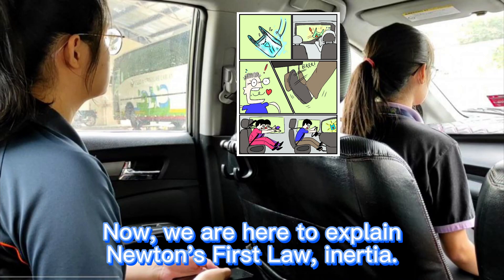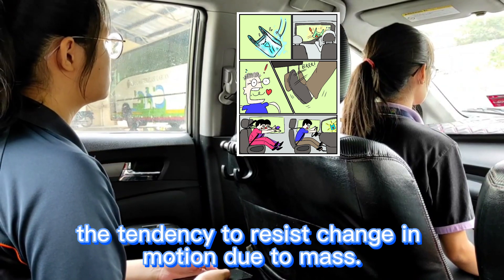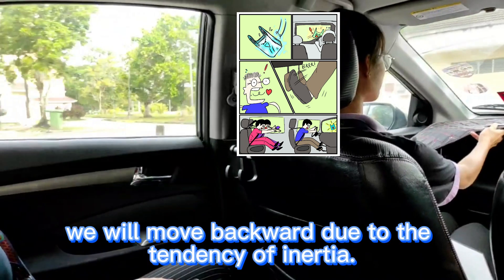Now we are here to explain Newton's first law: inertia — the tendency to resist change in motion due to mass. Initially, we are at a stationary seat and the car moves suddenly. We will move backward due to the tendency of inertia.